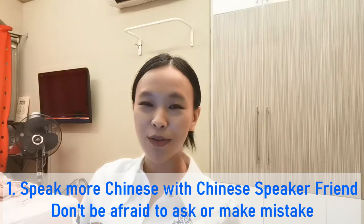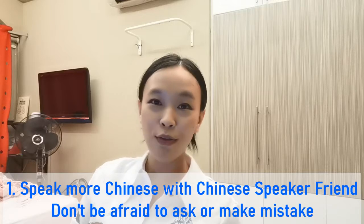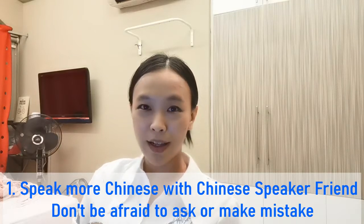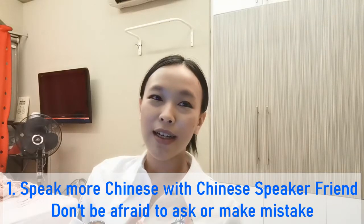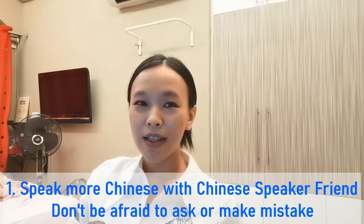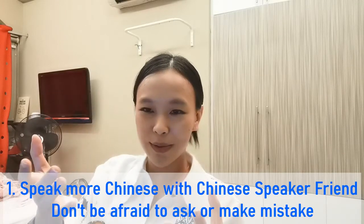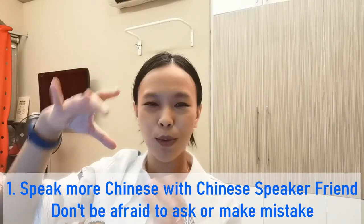The way I actually learned my Chinese is: when I came back from school, I tried to speak Chinese as much as I could, even though my Chinese was not that good. I pushed myself to speak Chinese, and even if I couldn't say a word, I tried to describe it. For example, if I wanted to say 'pineapple,' I'd say something like, 'You know, the inside is yellow, the outside is that color, and it's quite sour — this kind of fruit, what do you call it?'